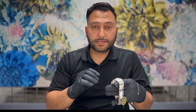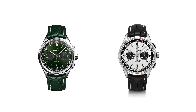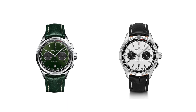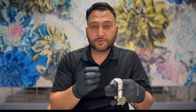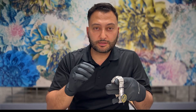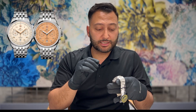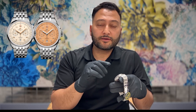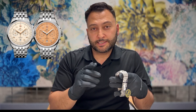Another interesting feature on this new Premier collection is the choice of colors for the sub-dials. Before, Breitling used to use a contrasting color between the dial and the sub-dials to denote a B01 movement — something we kind of knew internally. But now they've changed that, and the sub-dials and dial are the same color. It's a different way of doing things, but I think it looks really sharp.